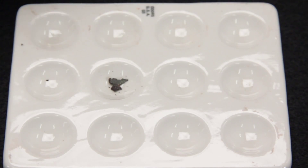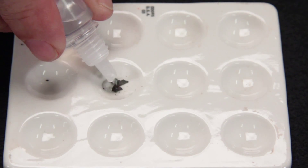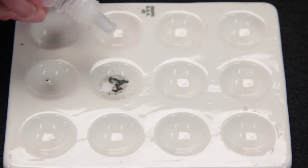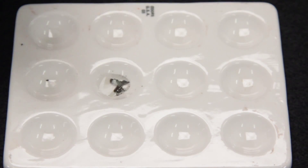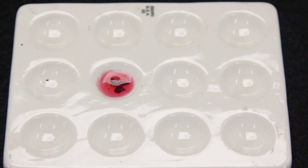Since 99% of meteorites contain iron, they will also contain the metal nickel. You can do a simple chemical test to see if nickel is found in the rock. No earth rock contains iron and nickel together, so if nickel is found with the iron, it is a meteorite, not a meteorwrong.